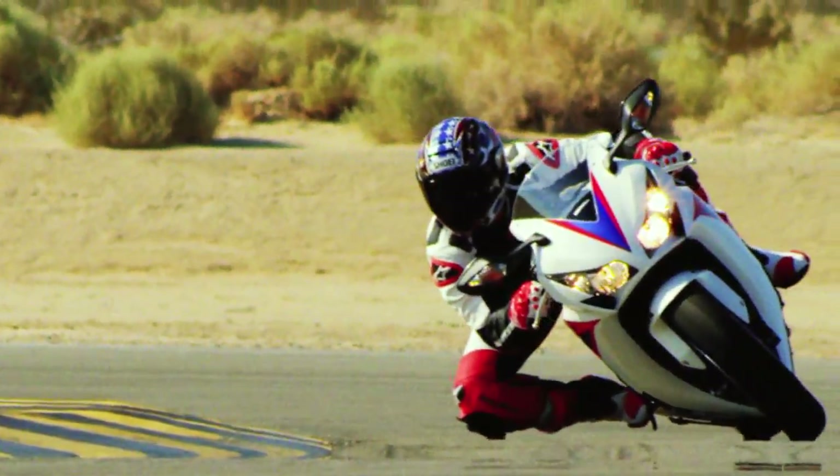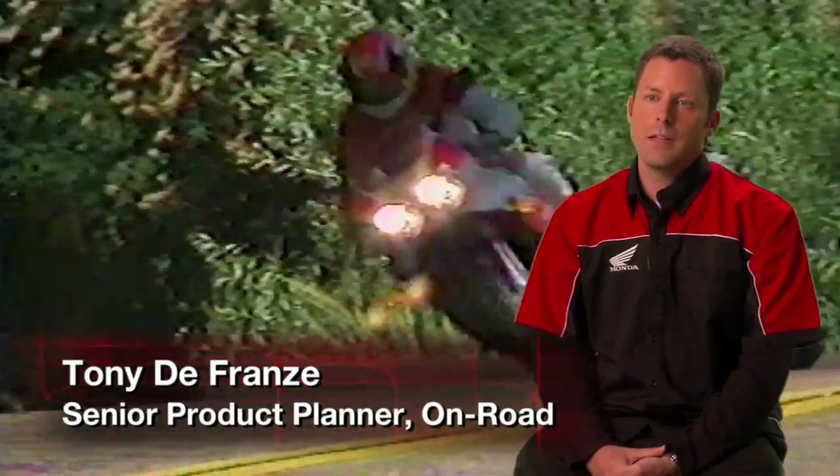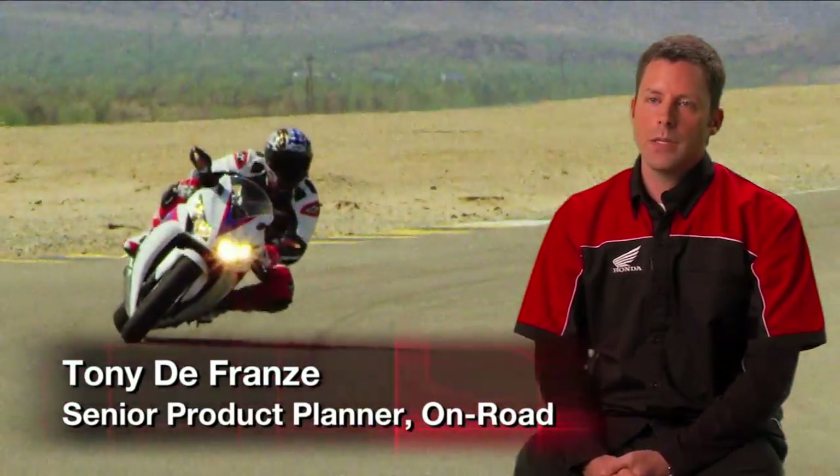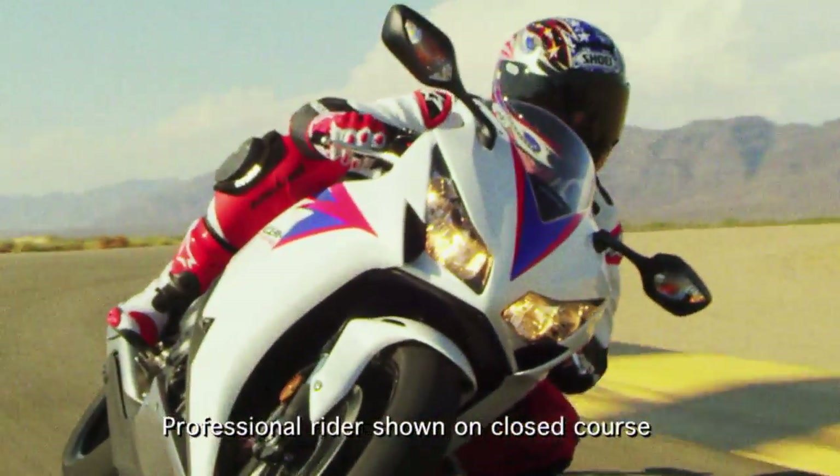The 2012 CBR1000RR is the flagship super sport bike for Honda, and the evolution over 20 years has been absolutely amazing. When the '93 CBR900RR came out, it set the benchmark that everybody had to follow, and the CBR1000 today is using that same winning formula.